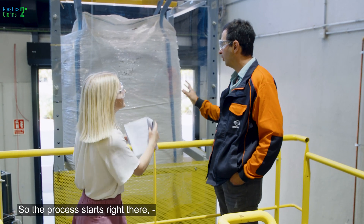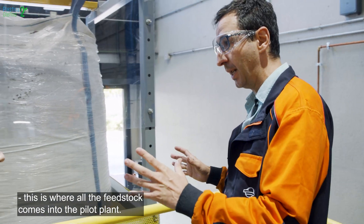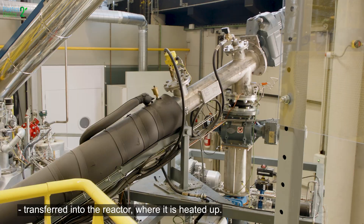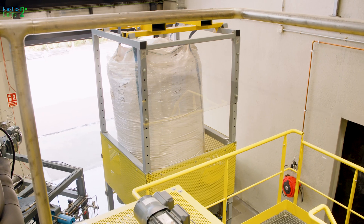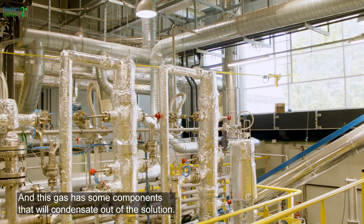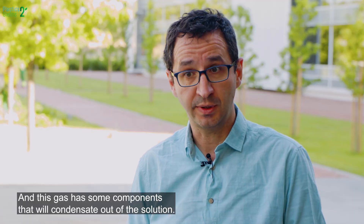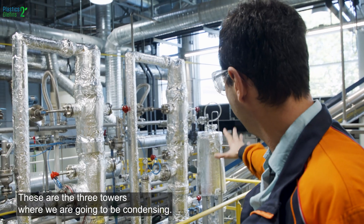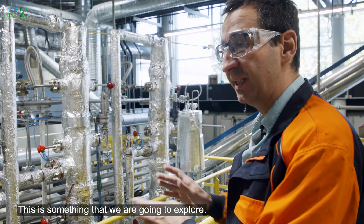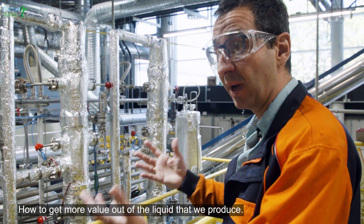The process starts right there — this is where all the feedstock comes into the pilot plant. We receive the material in a big box of around one ton, and this material has to be transferred into the reactor, where we heat it up. By heating the material we transform the plastic into three different compounds: one solid that is carried out of the reactor, cooled down and stored; then a gas, some components of which will condense. There are three towers where we condense, and depending on the temperature, the product we get from each one will be different. This is something we are going to explore to get the most value out of the liquid we produce.